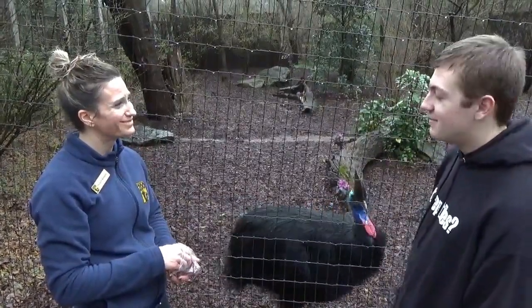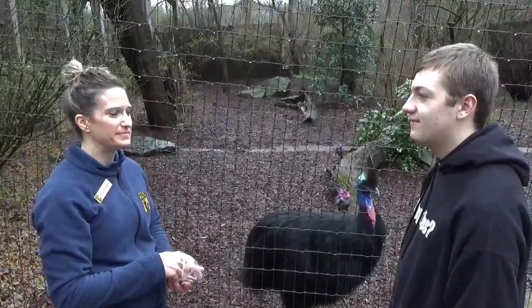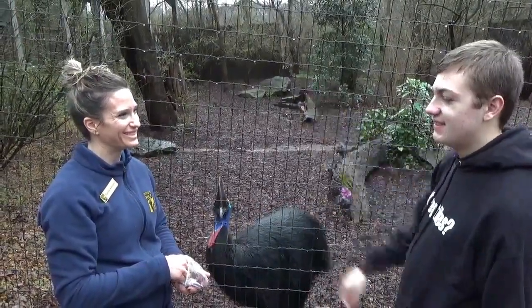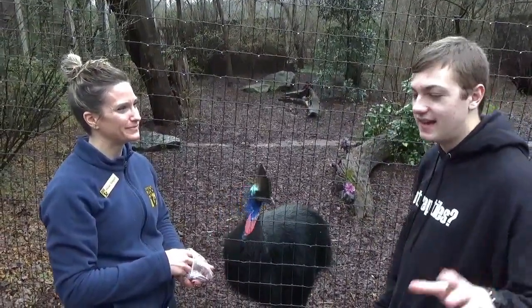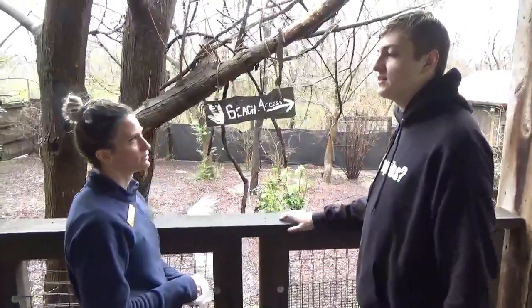The rain is starting to come down a bit more, and these birds don't seem to care too much about that. My cameraman is pointing up the hill, so let's go under this covered area up here to make sure our camera doesn't get all screwed up. So besides the head, what else is unique about the cassowary?